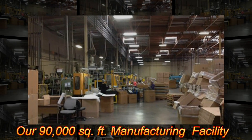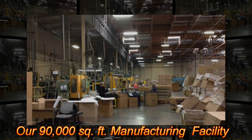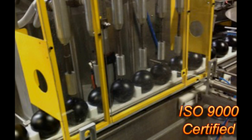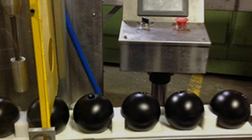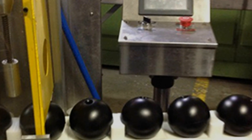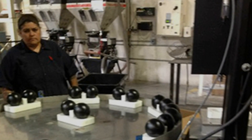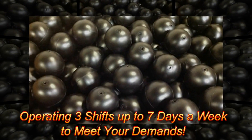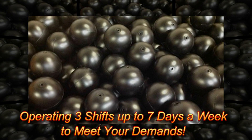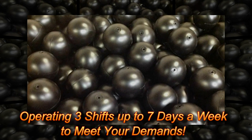Our 90,000 square-foot manufacturing facility is ISO 9000 certified, and Xavier C conservation balls are NSF certified safe for placement in drinking water and city and municipal reservoirs. The facility employs 100 full-time staff operating three shifts, up to seven days a week, to accommodate your production needs and schedules.